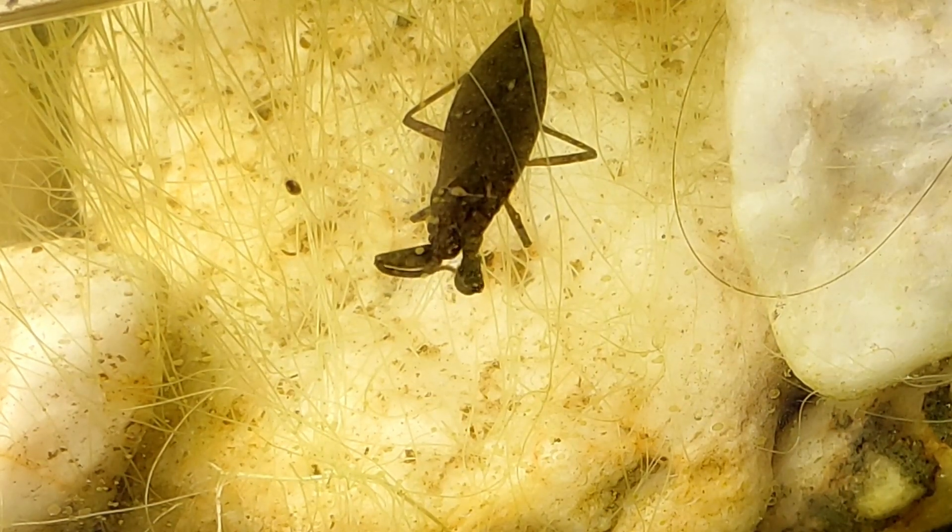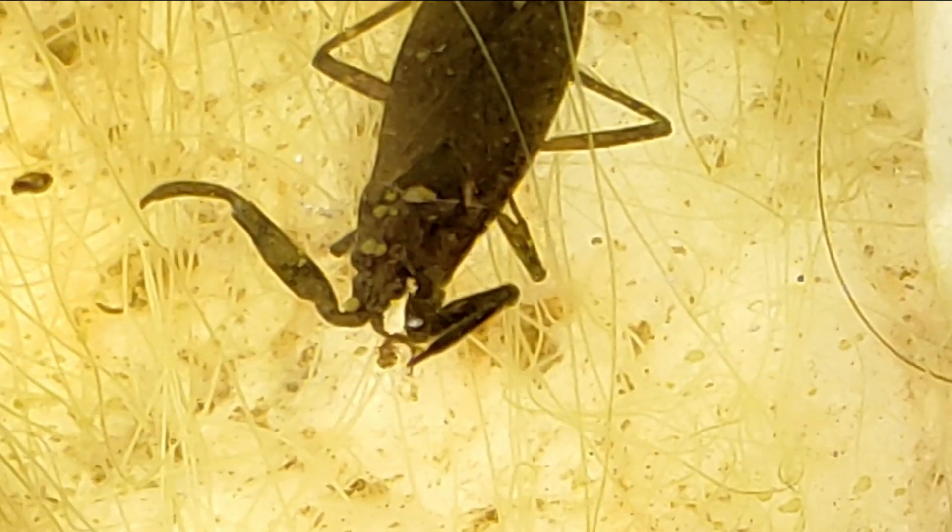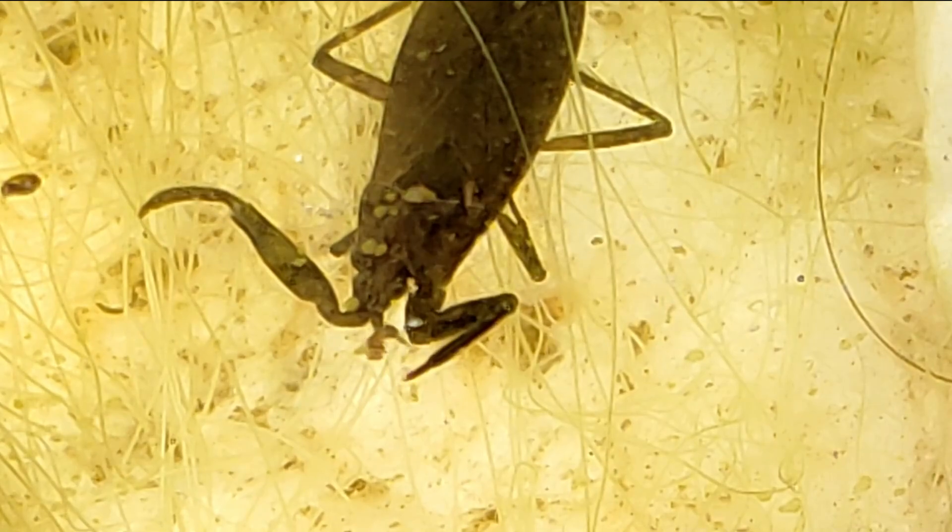They don't have teeth, so this is how they eat — they drink the inside of their prey. I know, it's a bit gross to see. I also saw them trying to hunt some snails, but their shells are hard enough to protect them.